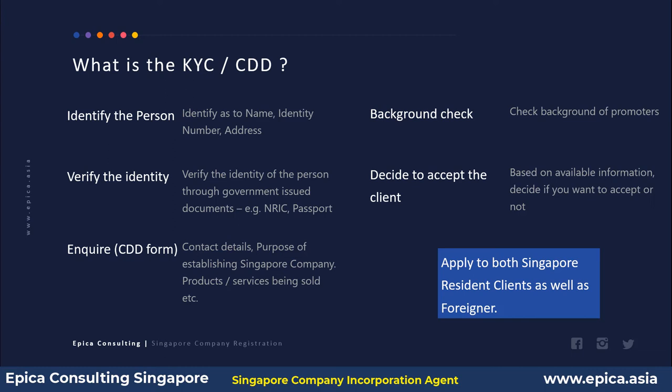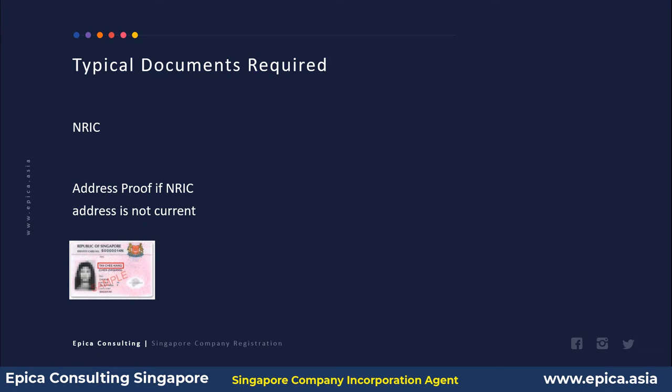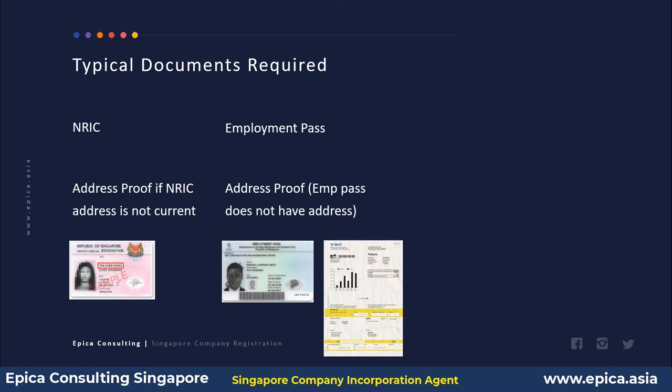These KYC and CDD rules apply to both Singapore residents as well as foreigners approaching for company incorporation. For Singapore citizens and permanent residents, NRIC is generally enough to obtain all the required information. For those in Singapore on an employment pass or work permit, a copy of the employment pass or work permit plus an address proof — such as a recent utility or mobile bill — is generally sufficient.